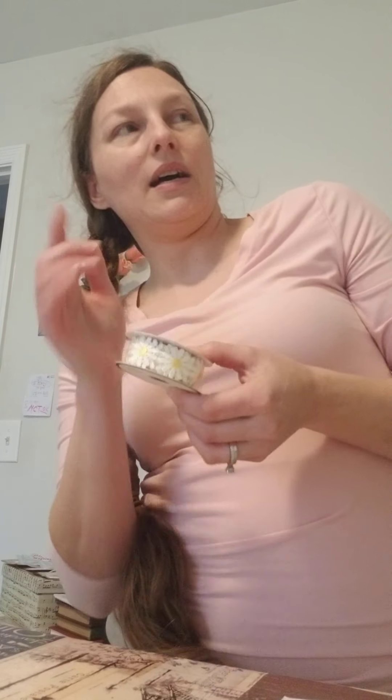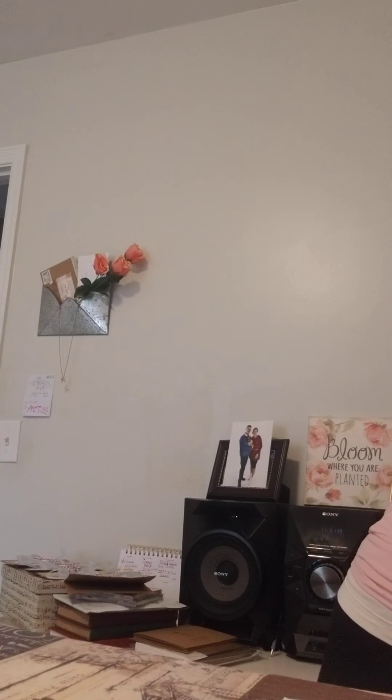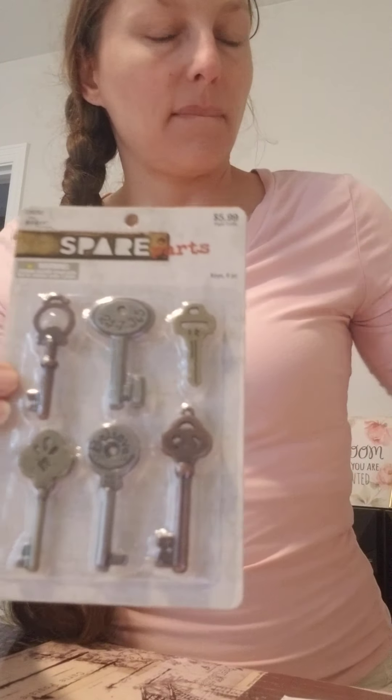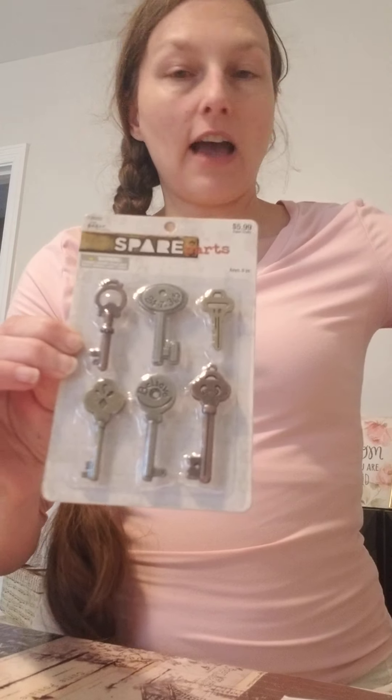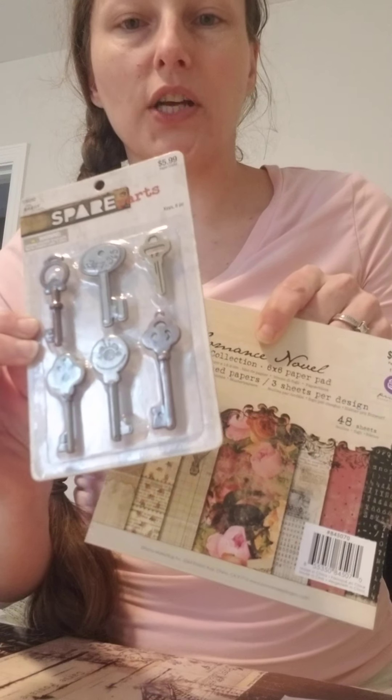This pretty ribbon — I'm not exactly sure what I'm going to do with it. I was thinking about wrapping my sunshine hat with it around the edge because I love daisies, y'all know that. So I'm not sure if I'm going to use this on cards; this is just for me. And then these keys — oh yeah, these keys are going to make a beautiful project. In fact, these papers and these keys might be in the same project.